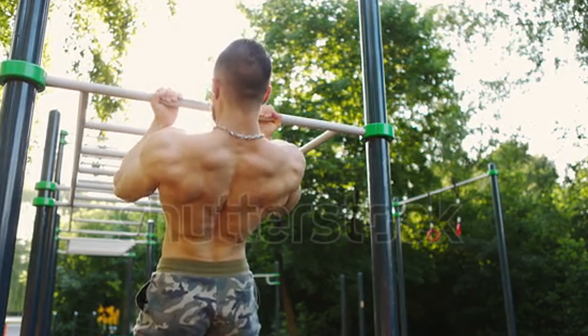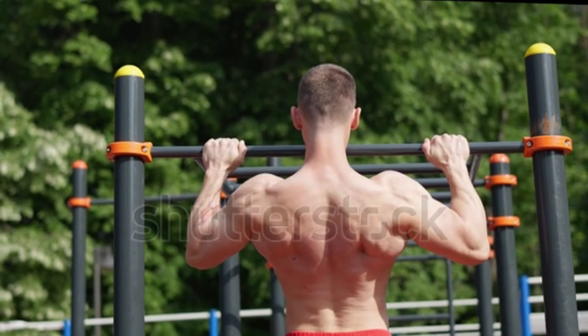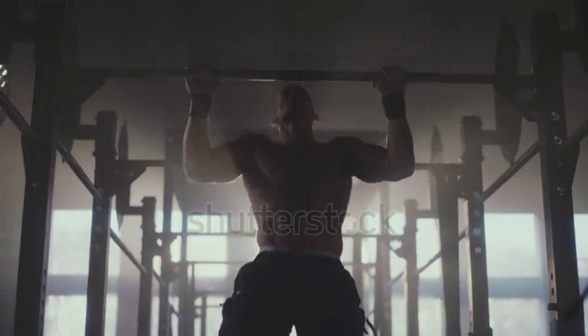Pull-ups challenge your upper body muscles, including your lats, biceps, and traps. As you lift your body weight, your core muscles engage to stabilize your movements. Pull-ups also boost your metabolism, helping you burn fat more efficiently.